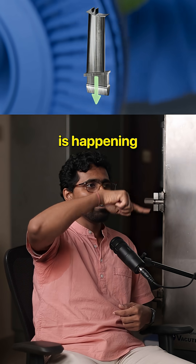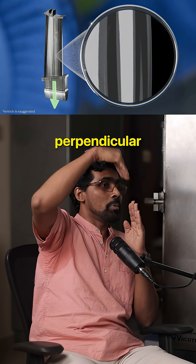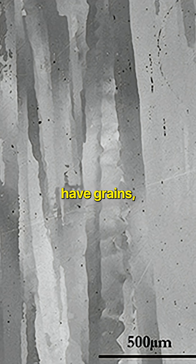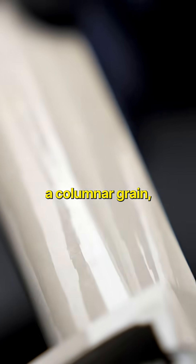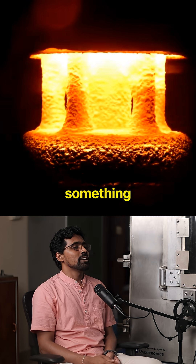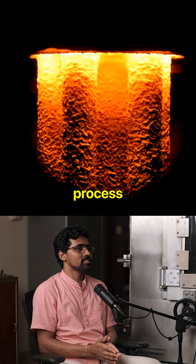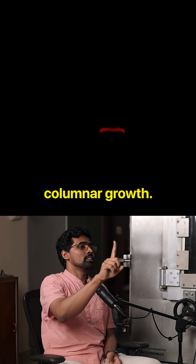They realized that most of the loading is happening radially, so if there are no grains perpendicular to that direction, it would improve the blade's life. This led to developing a columnar microstructure, where grains run single from bottom to top. To achieve columnar grain, you use a Bridgman-type solidification process, controlling solidification so the liquid solidifies in one direction to get columnar growth.